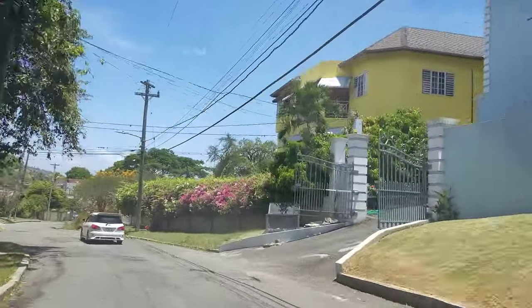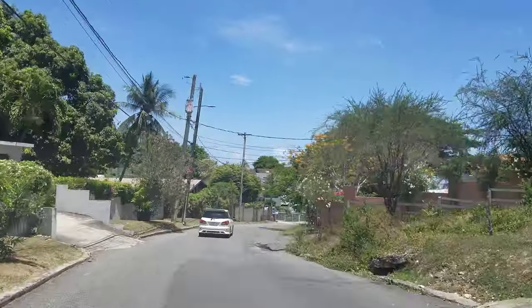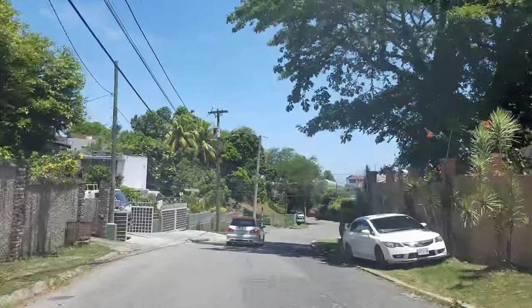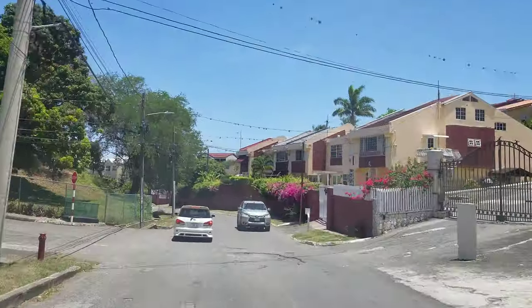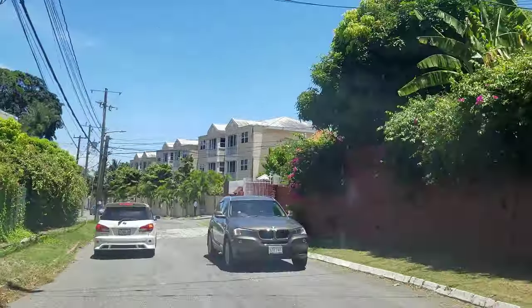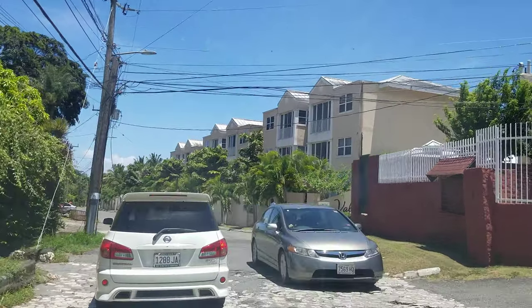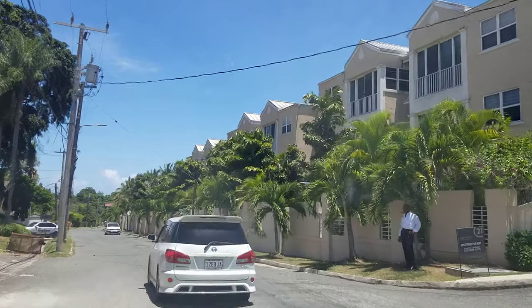If we turn left here we go into Toucan Heights. We're now entering the Barbican area. All these areas — Cherry Gardens, Toucan Heights, Graham Heights, and this section of Barbican — are all residential areas.